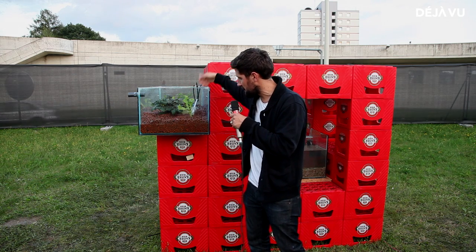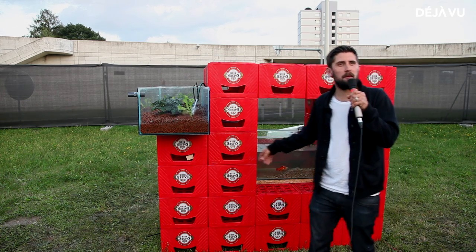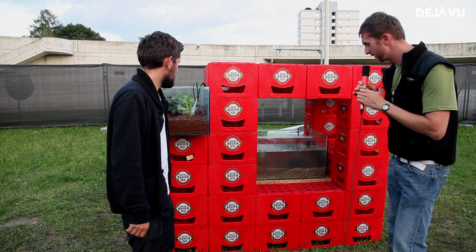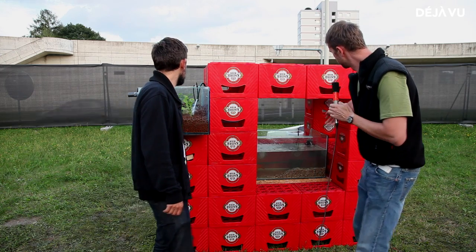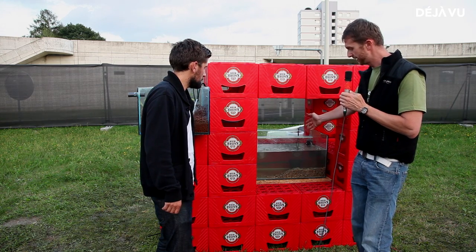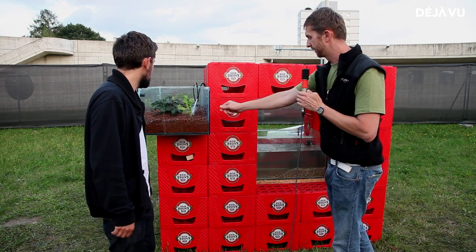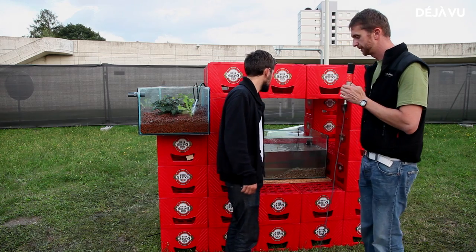The waste from the fish is pumped up through into this system, giving the plants the nutrients they need. There should be a filter system on here as well. We have a normal filter system to push water into this tank, but we have an extra filter only for today because we've just installed it and the gravel inside is still polluting the water — it comes out tomorrow.